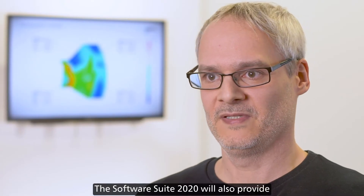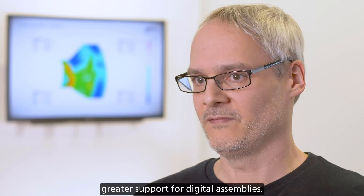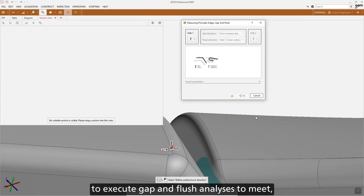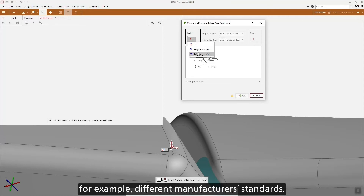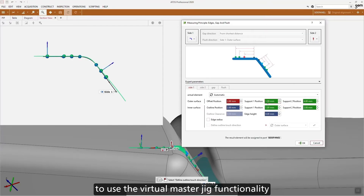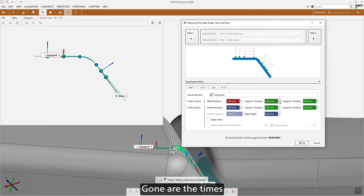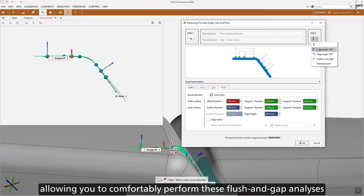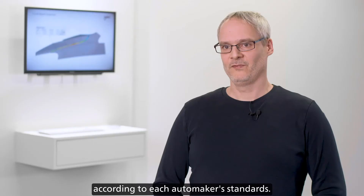The software suite 2020 will also provide greater support for digital assemblies. Past versions have used special scripts to execute gap and flush analyses to meet different manufacturers' standards. We will use the data from these analyses to build a general solution. This will make it much easier for you to use the virtual master jig functionality to meet all automakers' requirements. Gone are the times when you had to fall back on countless scripts.